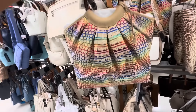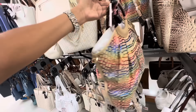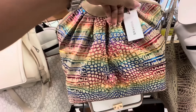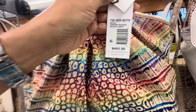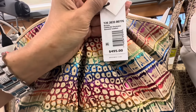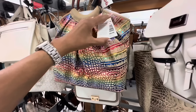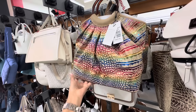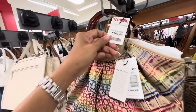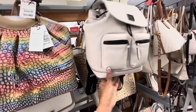Wow, it's acrylic — look at the colors. And it also comes with a shoulder strap. She is gorgeous. Let me tell you the name — Renata Celebrate Jermaine. The retail price is $495. And the price here is $200.